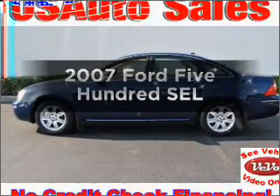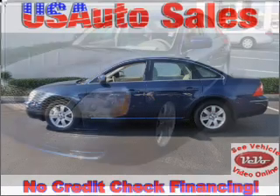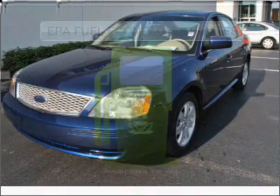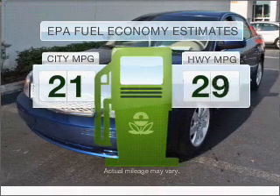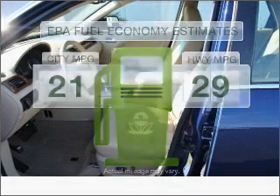Get noticed in this 2007 Ford 500. Travel the roads in style and comfort in this great vehicle. Run all over town and back home again without worrying about filling up when driving this fuel-efficient ride.